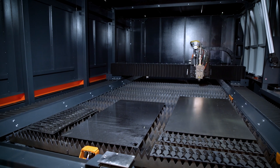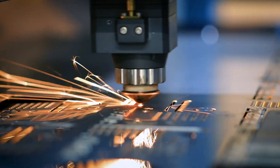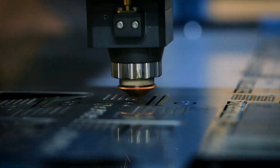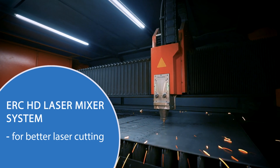Industrial lasers have always been the premier cutting tools for a variety of materials, including carbon steel, stainless steel, aluminum, and others. With the advancement of more powerful fiber lasers, the perfect cut is now possible.